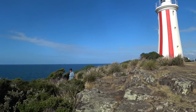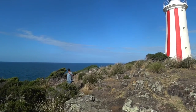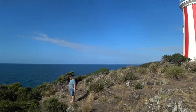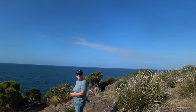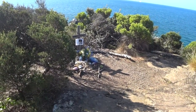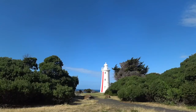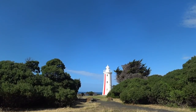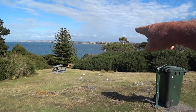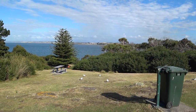Here's one of the locals - oh, it's a tour guide! Just over there, that's the entrance to Devonport, that's where the Spirit of Tasmania comes in.